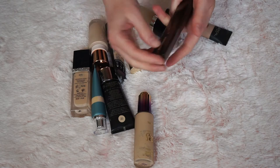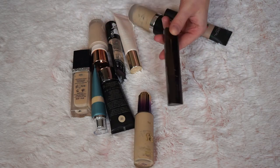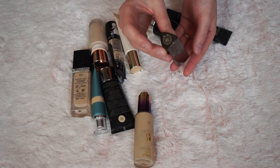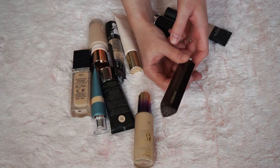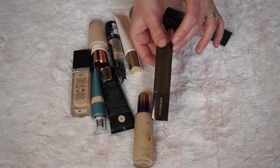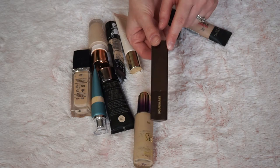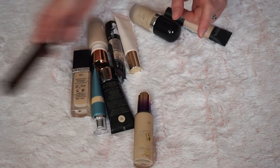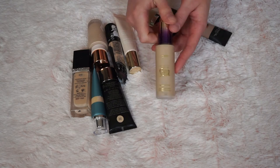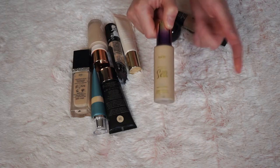Now I've got my Hourglass Foundation — I got my shade wrong as I do, because I'm terrible at choosing shades online. It's too dark for me, but I think I'm gonna make it work during summertime since it was a bit expensive. I found it quite hard to blend, but I'm gonna keep it to try it out a bit more. Now my Tarte Rainforest of the Sea Foundation — definitely keeping it. It gives me nice coverage and I find it quite dewy, which I like.